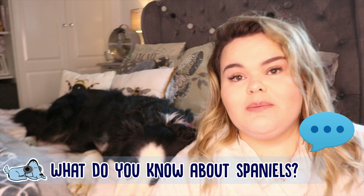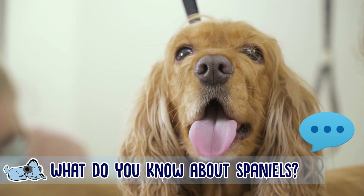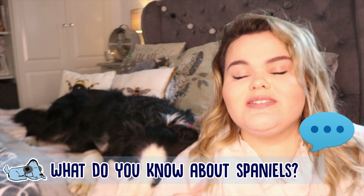Before we get started, let me know down below in the comments what you know about Spaniels as a whole. Do you know any facts about them, or just let me know in general what you know about the Spaniel dog breed? But let's just get started.